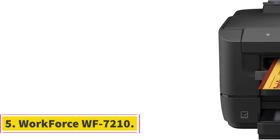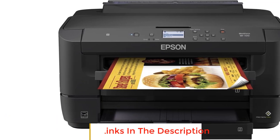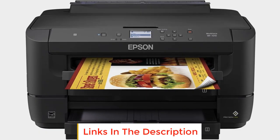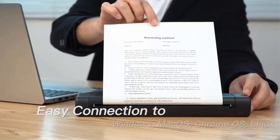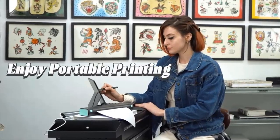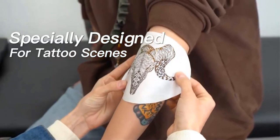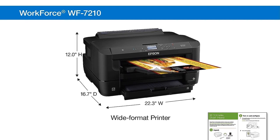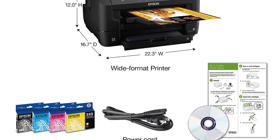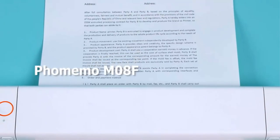Number 5: Workforce WF7210. The Workforce WF7210 is a versatile printer from Epson's printing system, optimized for use with Epson genuine cartridges to ensure optimal functionality and longevity. At the heart of the WF7210 is Precision Core technology, which powers its printing capabilities and promises performance beyond traditional laser printers. The printer excels in producing vibrant color graphics and crisp, laser-sharp black text.